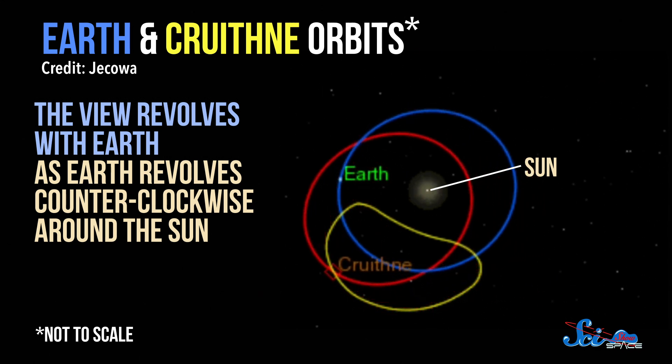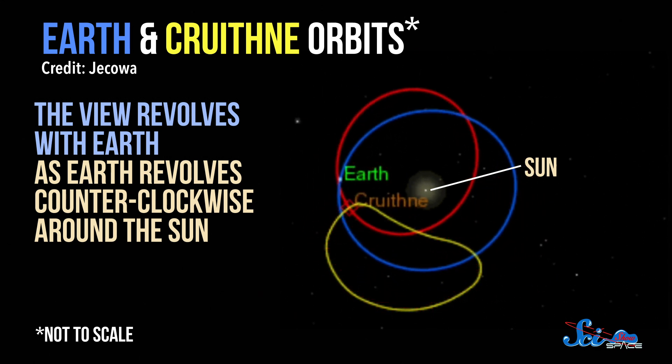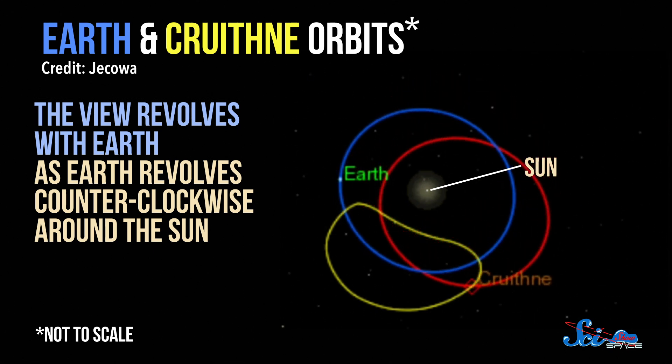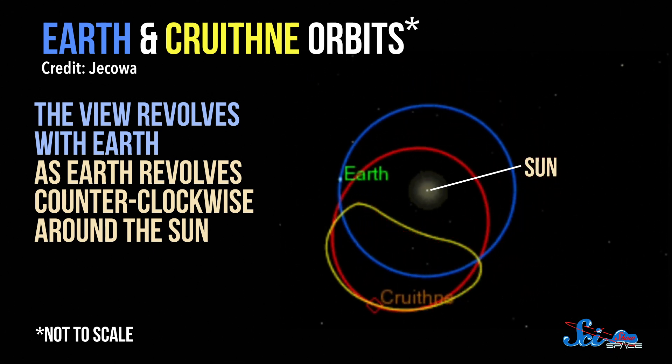Over a period of nearly eight centuries, as it goes around the Sun, it manages to circle the Earth in a shape that resembles a bean. At least that's what it appears to do if you're standing here.